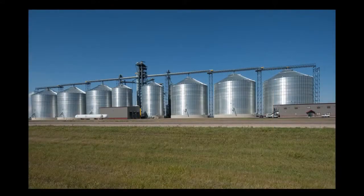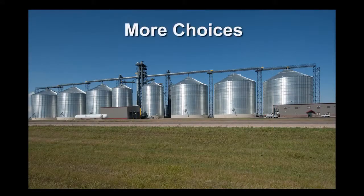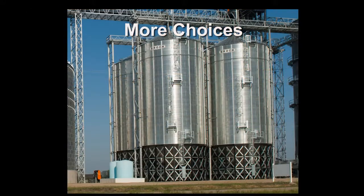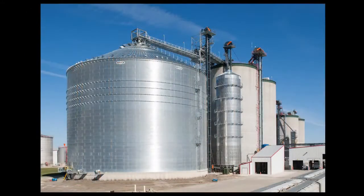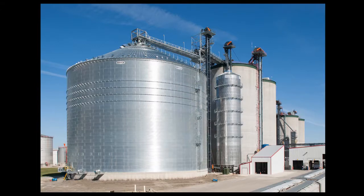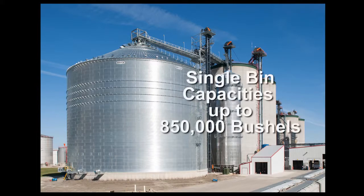Brock's Everest grain bin offers users more choices than ever before. Now you can take grain storage to greater heights and larger capacities with Brock's Everest flat bottom and hopper bottom grain bins and wet holding bins. Everest bins provide the tallest bins with eave heights up to 40 rings or 106 feet, with single bin holding capacities of up to 850,000 bushels available on bin models up to 105 feet in diameter.